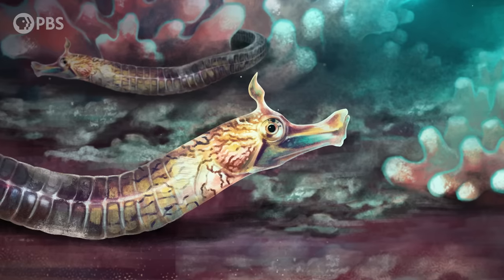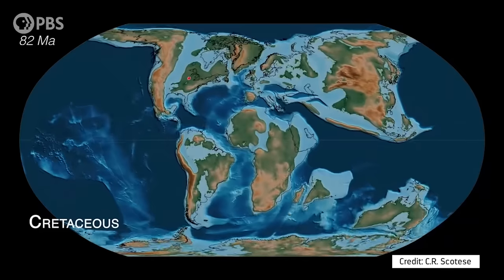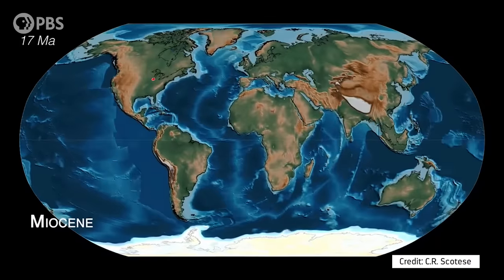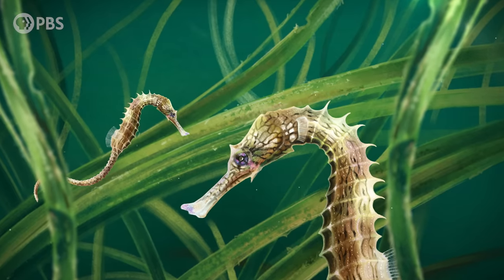From their origins in the seagrass beds of Southeast Asia to their journey around the globe, the evolution of seahorses has been shaped by the movements of our planet's tectonic plates. And while we often think about their effect on the lives of terrestrial animals, they play just as big a role in creating the patterns of diversity that we see in our oceans. So, if it weren't for plate tectonics, seahorses would never have been able to take over the world.